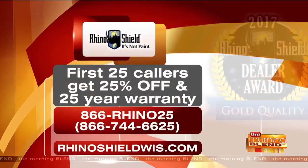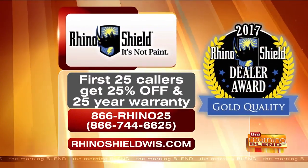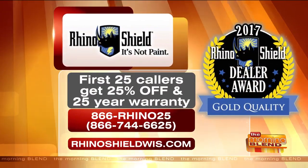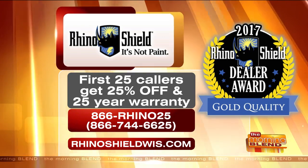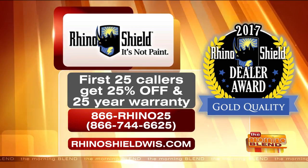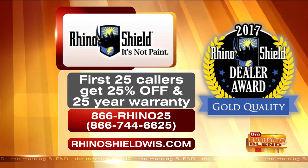Some pretty cool technology. For Morning Blend viewers right now, the first 25 callers get 25% off and the 25-year warranty. Call RhinoShield today at 866-RINO25 or visit rhinoshieldwis.com. They also won the dealer award — the gold quality seal of excellence — among all offices around the country and internationally. Congratulations to Jay and Rick!